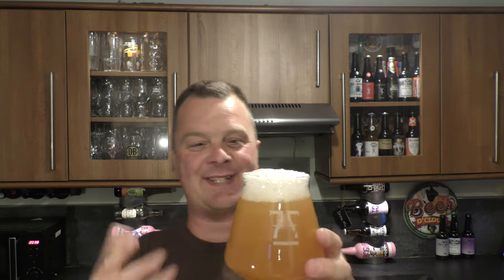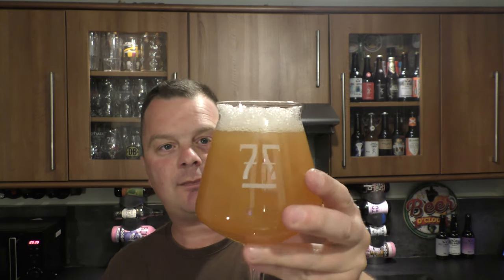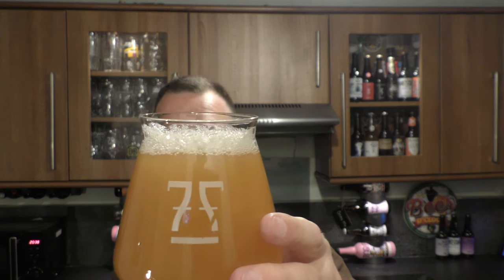It looks terrific, smells tremendous — it really does. A massive kind of waft of hops from this distance, from probably a good half a foot, a foot away. Hazy, amber in colour, good levels of carbonation rolling up the side of the glass, one finger white head. Aroma...